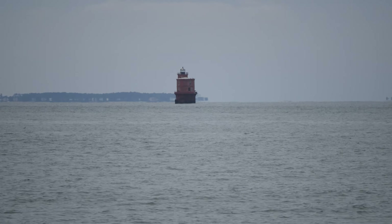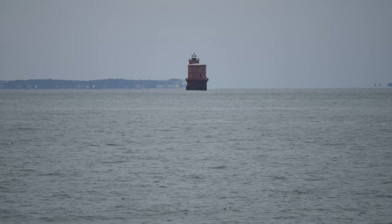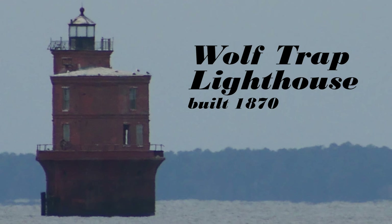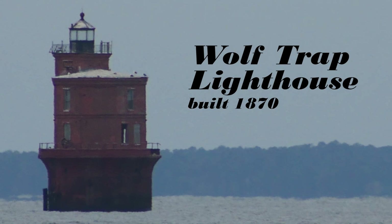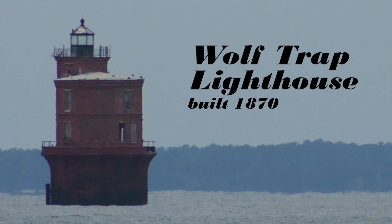We're coming up on a really cool landmark in the middle of the bay — a lighthouse built on a stand, not actually on land. They had to build a foundation and a tower for this lighthouse to stand on. It's protecting boats from running aground on a shallow shoal. This is Wolf Trap Lighthouse. We're just about to pass it — I wanted to show it to you because it's so cool. Don't get too close or you might run aground.